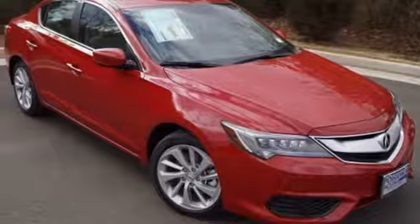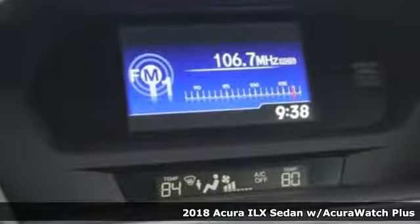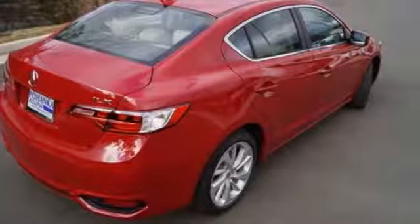It's a 2018 Acura ILX with heated front seats, climate control, Bluetooth hands-free link, and a multi-view rear camera. Premium materials accompany a premium experience.